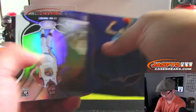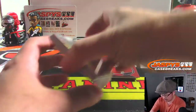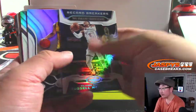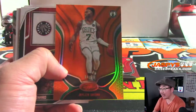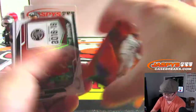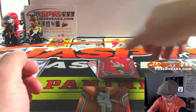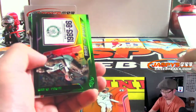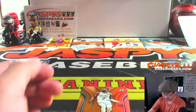Luka Doncic playing some good ball. RJ Barrett. Got Jaylen Brown, 84 out of 99. Yusuf Nurkic. And there's Nasir Little on the back again.